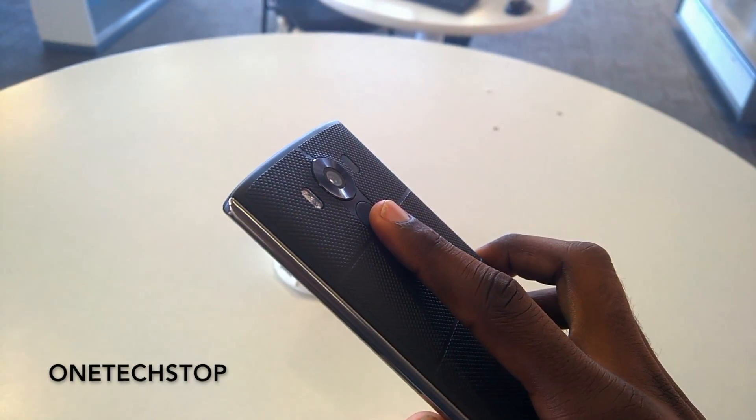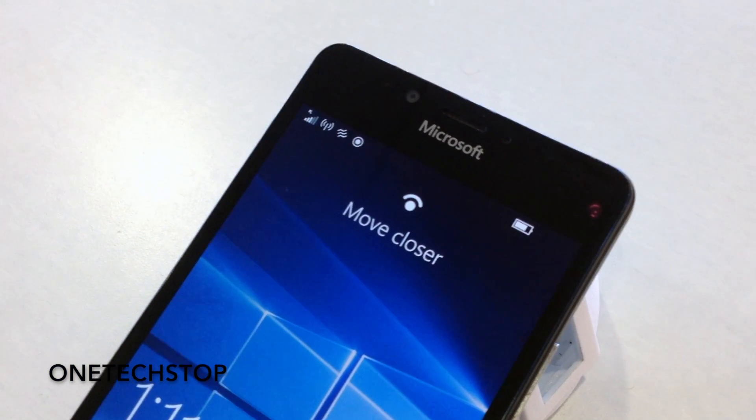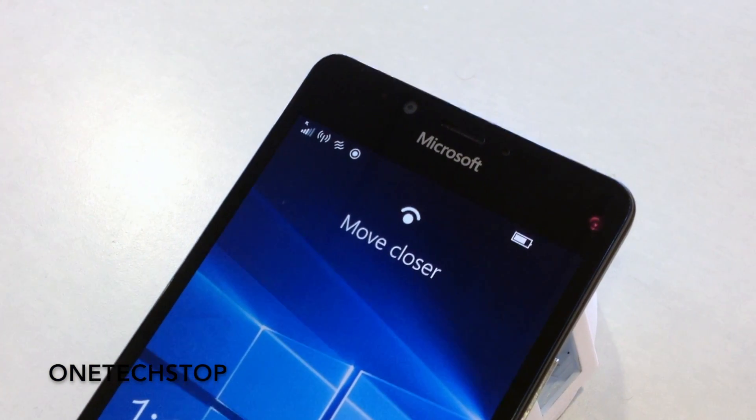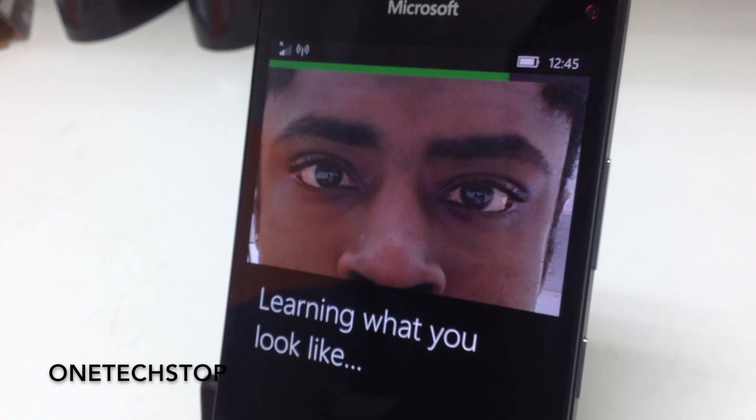In a world where fingerprint scanners are becoming a standard for smartphone security, Microsoft decided to go in a different direction: an iris scanner. I'm Derek Lee, and this is a quick look — no pun intended — at Windows Hello Beta.